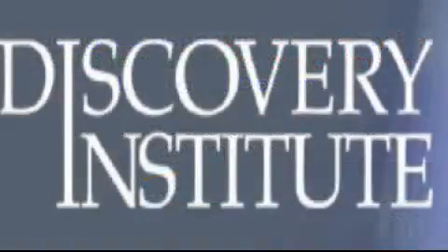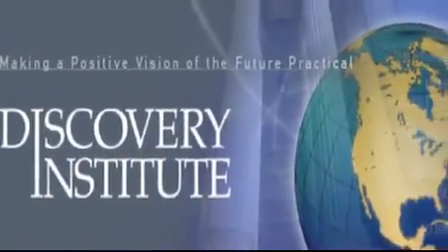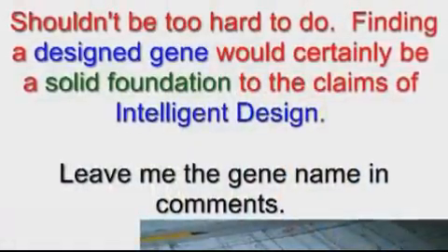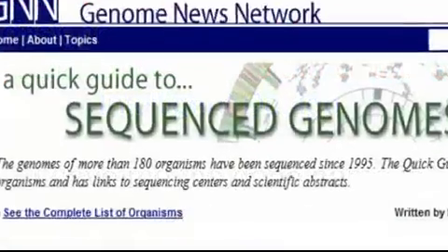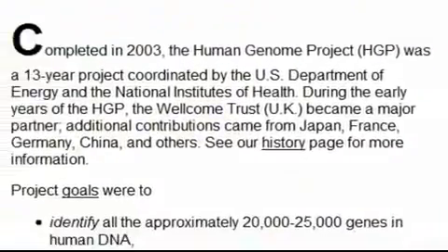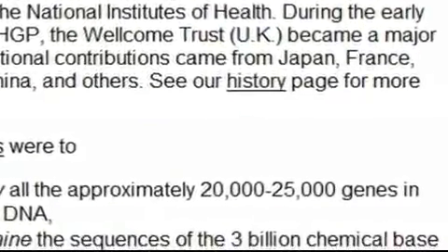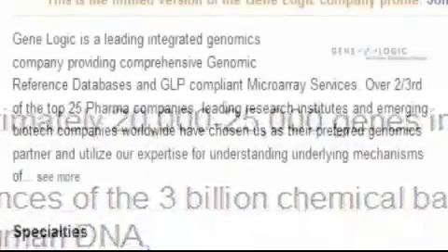Dear Discovery Institute — so there you have it. You want to put forward intelligent design as a hypothesis in the scientific arena? That's fine. We have presented a cheap mechanism for you to provide evidence to support this. The genomes of about 180 life forms have already been sequenced, yet you have not pointed to a single gene that you think shows signs of a non-evolutionary design. We invite you to rock the foundations of evolutionary biology to its core.